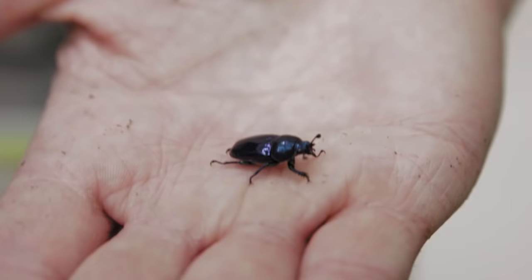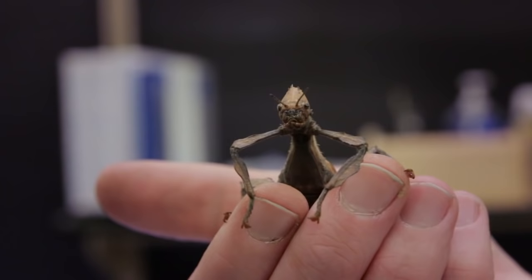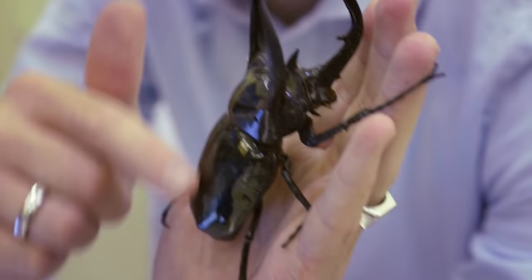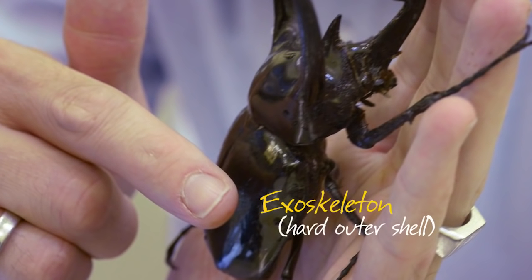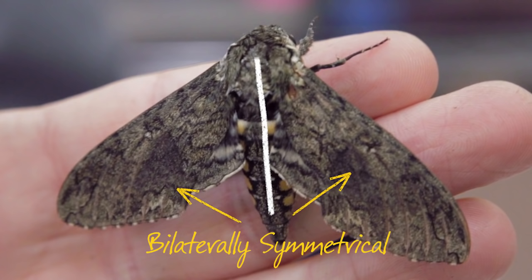So what is an arthropod? It's actually pretty simple. It's a group of animals with specific characteristics, the main one being a jointed leg or foot — and that's where the name arthropod comes from. They also have a hard outer shell or exoskeleton, and they're bilaterally symmetrical, which means if you drew an imaginary line down the middle, it would be virtually identical on both sides.